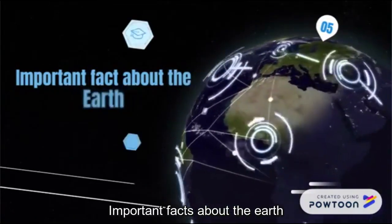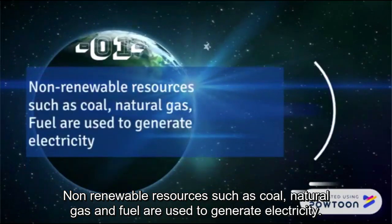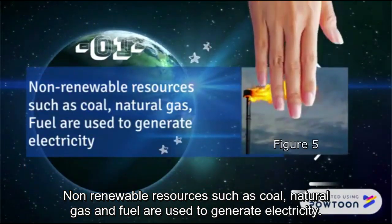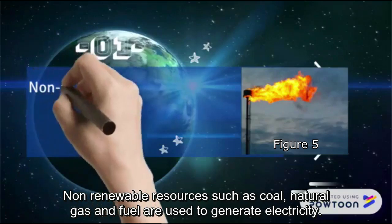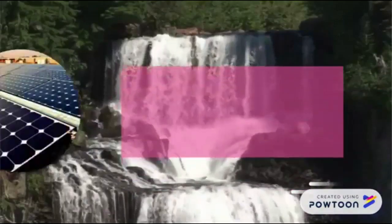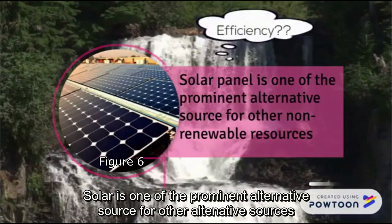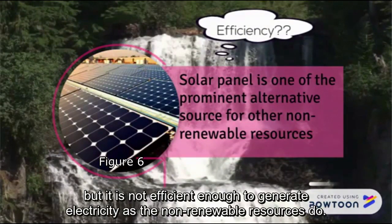An important fact about the Earth: non-renewable resources such as coal, natural gas, and fuel are used to generate electricity, and they are depleting without our knowledge. Solar is one of the prominent alternative sources for non-renewable resources, but it is not yet efficient enough to generate electricity compared to non-renewable resources.